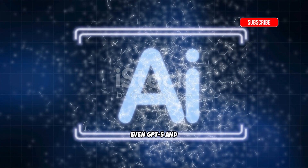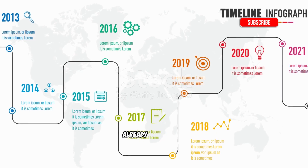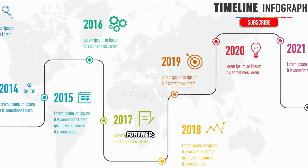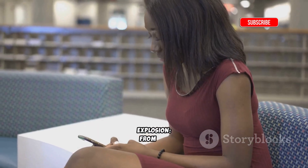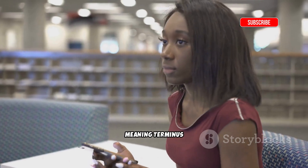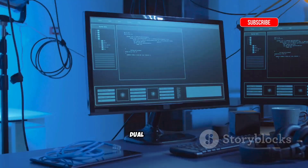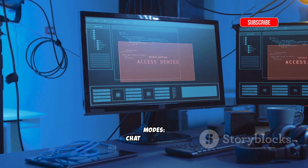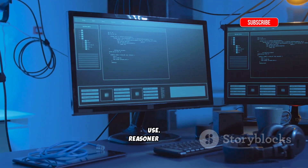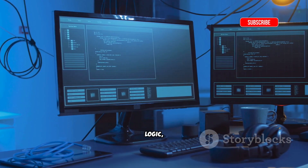That's something even GPT-5 and Claude struggle to do natively. DeepSeek's V3.1 was already impressive, but Terminus takes everything two steps further. Context has exploded from 64k to 128,000 tokens, meaning Terminus can remember full books, long coding sessions, or multi-week chat history. There are also dual reasoning modes: chat mode for quick, fluid conversations, and reasoner mode — slower but deeply analytical — for coding, logic, and research.